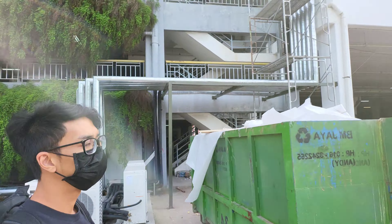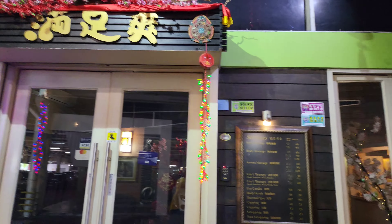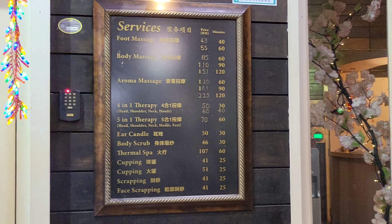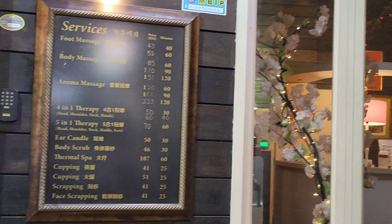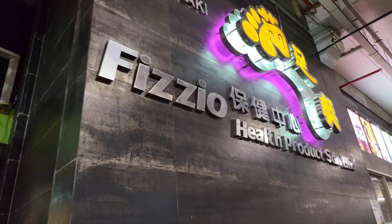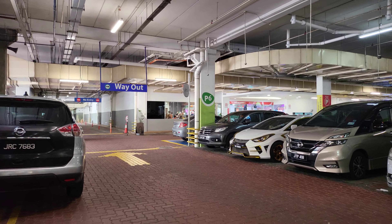Oh my god, Hai Tilao is opening soon! I'm always going to come here. The parking is about 85 cents per hour — that's about 30 Singapore cents. That's the entrance — we're reaching the entrance.